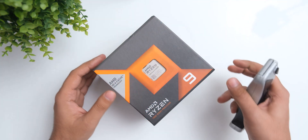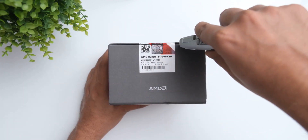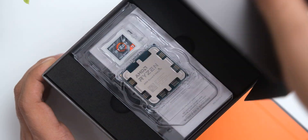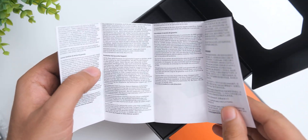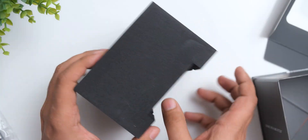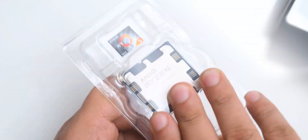This is the new Ryzen 9 7900X 3D — let's unbox it to see what's inside. The packaging this time is really cool and the box also feels more solid. You remove the cover, then get a plastic piece which holds the processor, then some documentation, and a QR code which lets you join the cult of AMD. Finally, there is a really solid and dense piece of foam that increases the volumetric efficiency of the packaging.